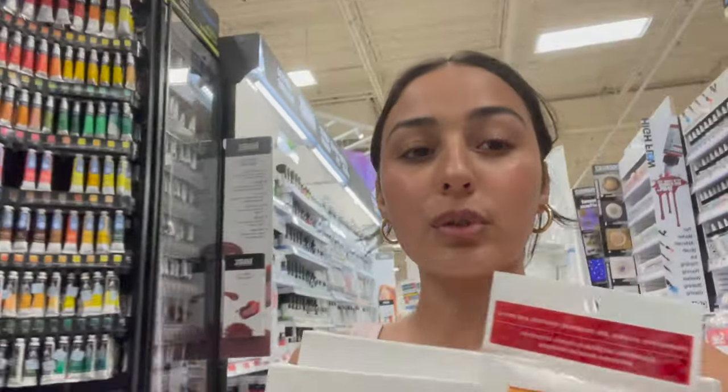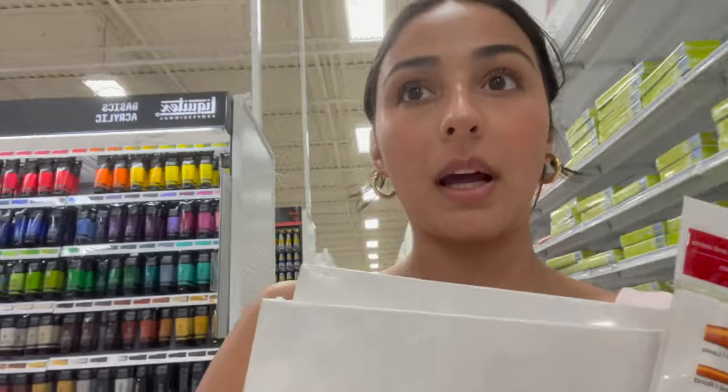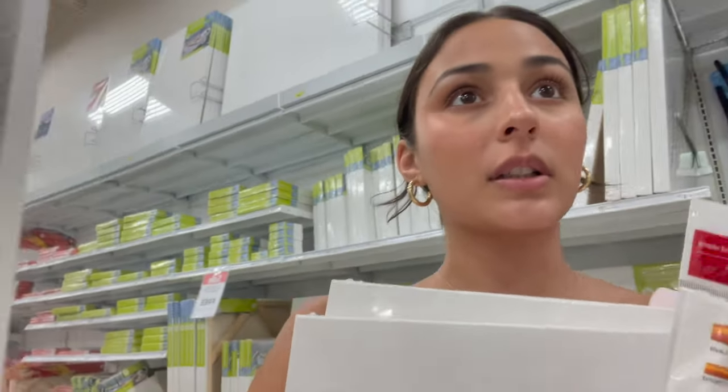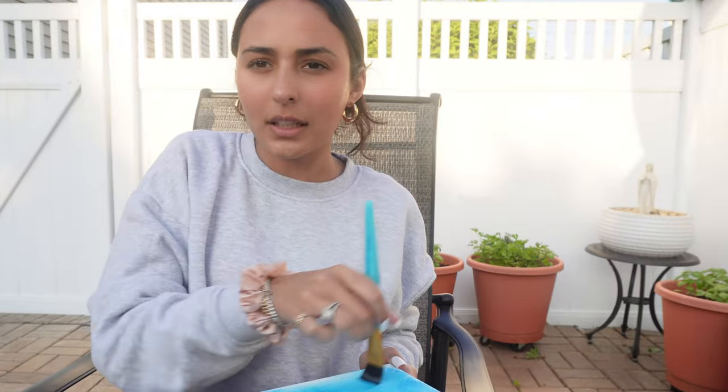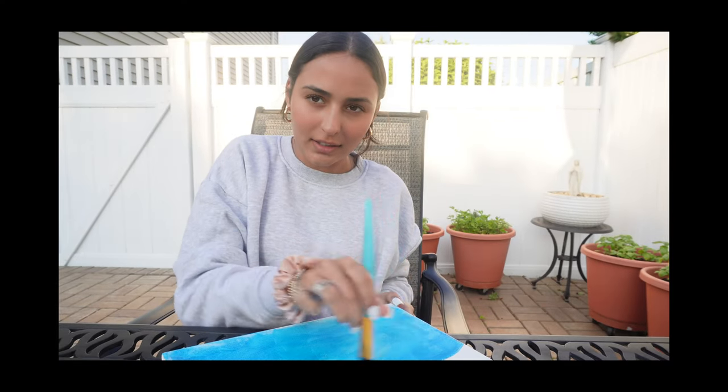I think I found what I'm looking for — I have two canvases, brushes, and some paint. I'm a little lost in this store but I think we have everything from Michael's. I just got paints, paint brushes, and two canvases. This painting literally looks like a two-year-old did it — and this is supposed to be relaxing!